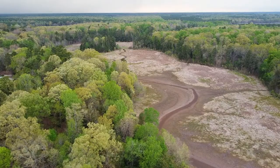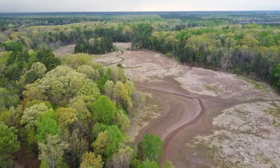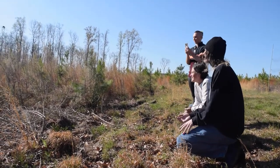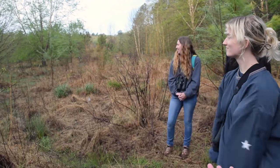Being able to identify birds and understanding where that specific bird lives and the kinds of habitat it's in — I think students leave a field course with that hands-on experience just much more invested in their careers and their educations.